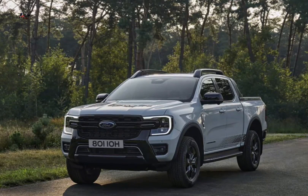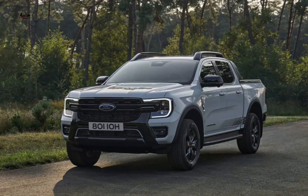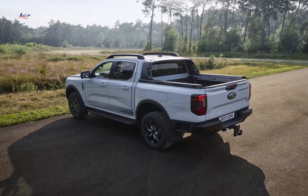Electric range: the Ranger PHEV can travel up to 45 kilometers on electric power alone, making it ideal for short commutes or city driving.